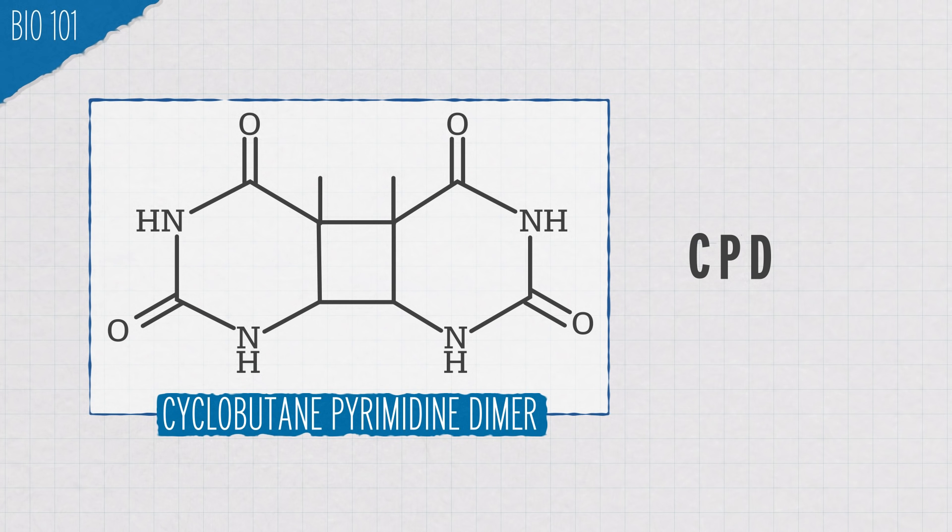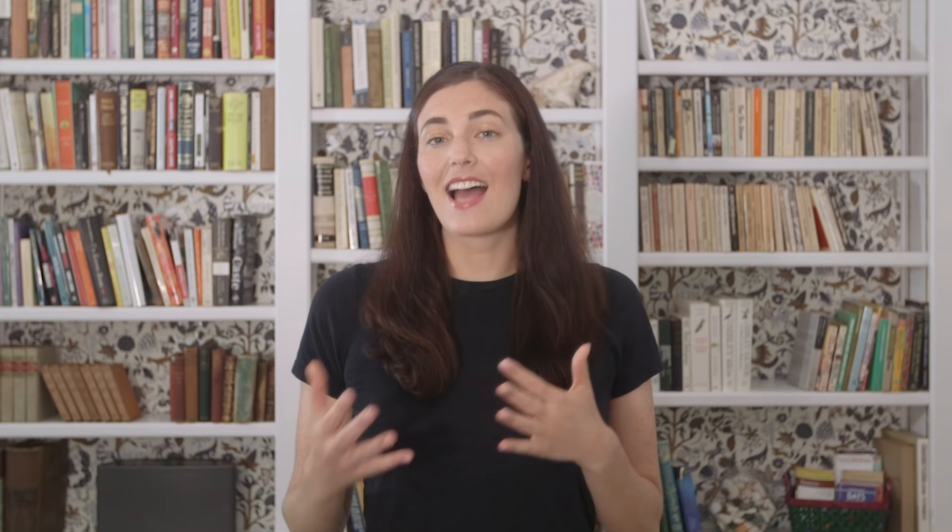Here's a CPD formed when two thymines next to each other become covalently bonded. CPDs warp the structure of your DNA so much that enzymes and other cell machinery can't read it and transcribe it into RNA. So your body tries to fix the damage by removing the bit of damaged DNA and then rebuilding it by reading the opposite DNA strand and bringing back in the correct nucleotides. But the repair process isn't perfect and can lead to mutations. Most mutations are harmless, but if a mutation happens in a gene that controls cell growth — for example, p53 — that can cause your cells to start dividing uncontrollably, which can lead to cancer.